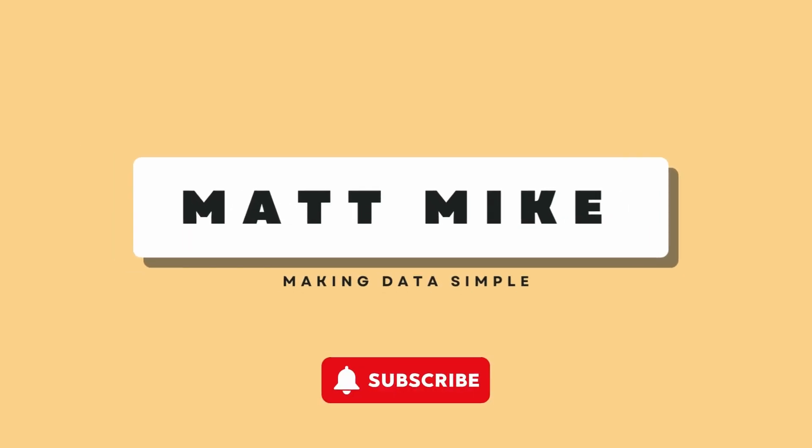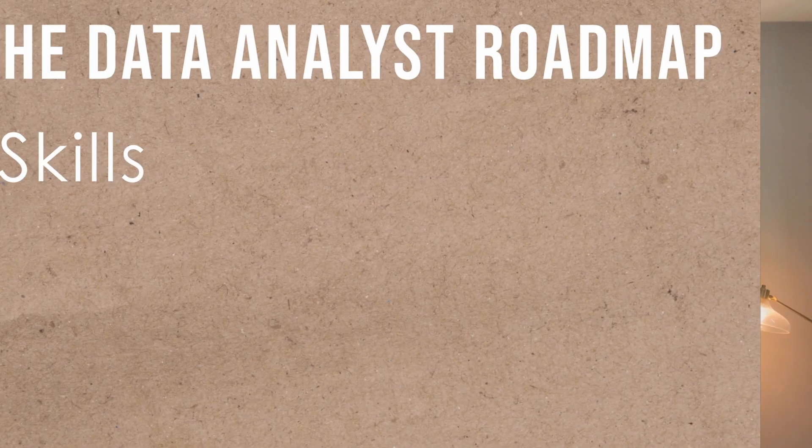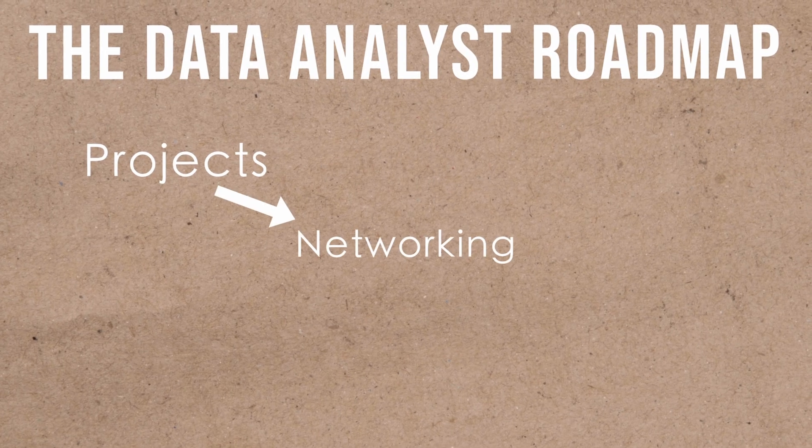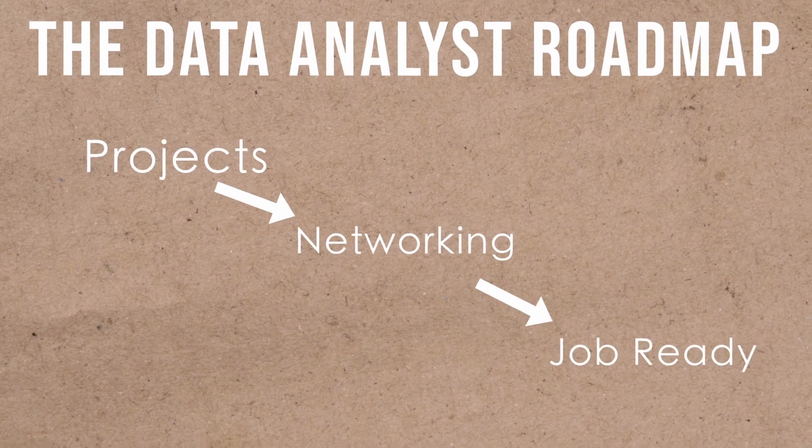Hey everyone, my name is Matt and I'm a data analyst. Today I want to walk you through a three to six month roadmap that you can take to break into data. I'll explain each skill that you should know along with the specific functions you should know, as well as the platforms I recommend learning them on. Then we'll talk through how to approach projects, networking on LinkedIn, advice for upskilling, as well as how to know when you're job ready. If you follow these steps with determination and consistency, going from zero to a job in data within three to six months is totally possible.